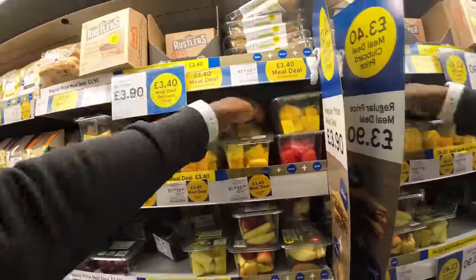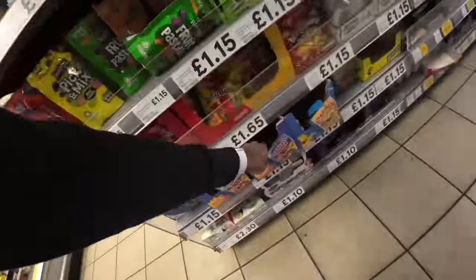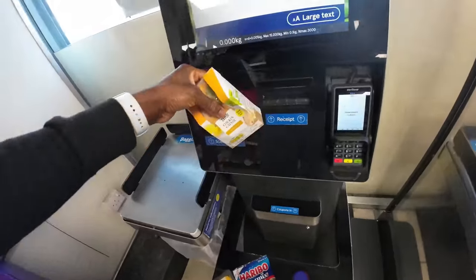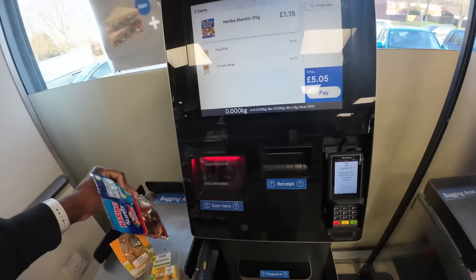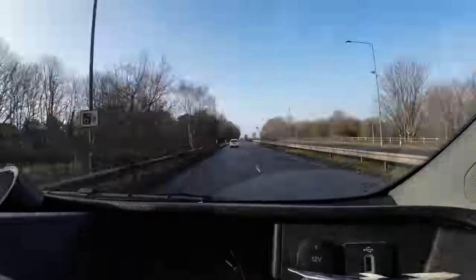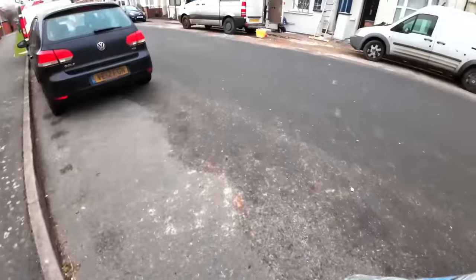Now I'm ready to go to my job - well, to go to Tesco first to get that meal deal. Most mornings I start my day off at Tesco to get a meal deal because of convenience, however I don't recommend it because Tesco prices are getting so expensive. After I've got my lunch I set off to the first job of the day - the renovation.